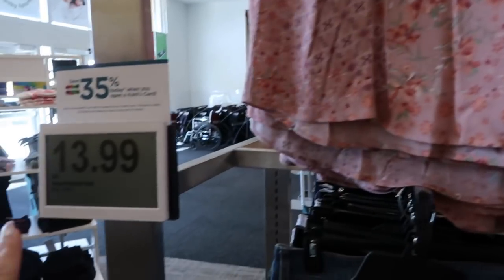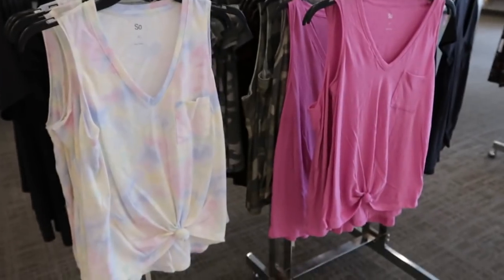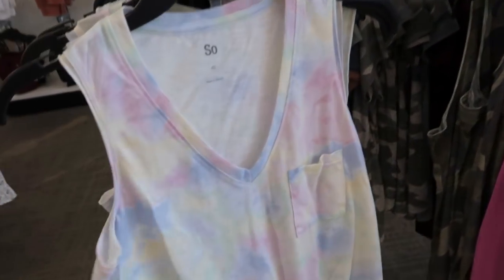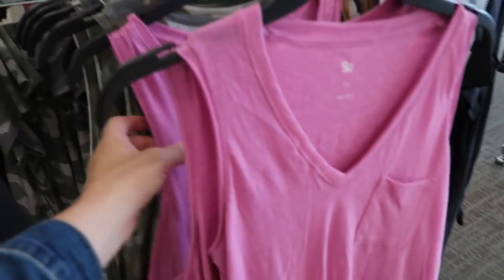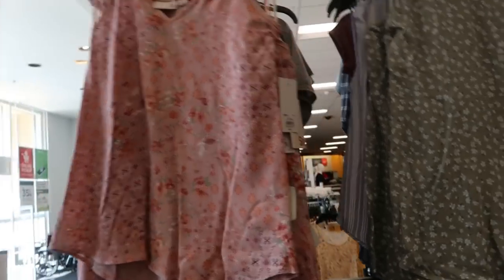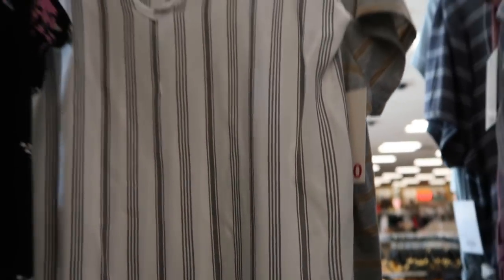These tanks are $13.99, normally $16. They're a v-neck with a double strap smock detailing on the back and a scoop bottom. They come in tie-dye, pink camo, black, rust, pink floral, black floral, and white with gray stripes.